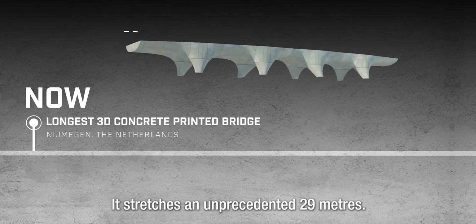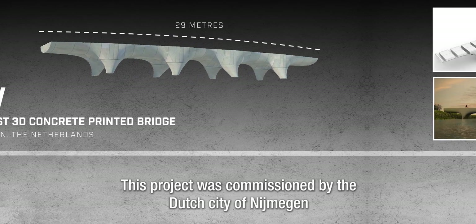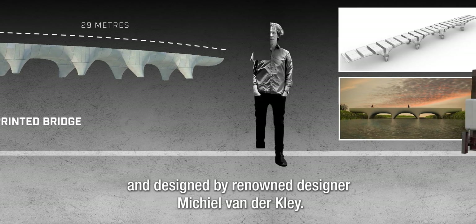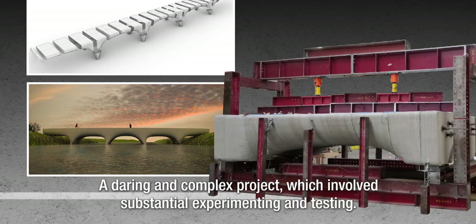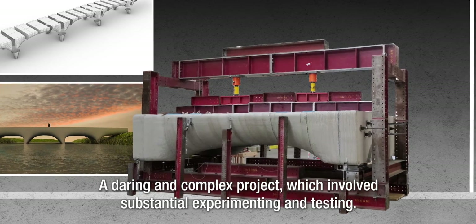It stretches an unprecedented 29 meters. This project was commissioned by the Dutch city of Nijmegen and designed by renowned designer Michael van der Klee. It consists of separately printed elements which will be assembled on site — a daring and complex project which involves substantial experimenting and testing.